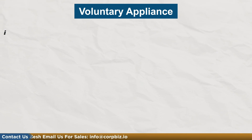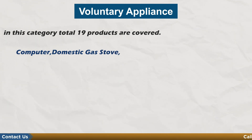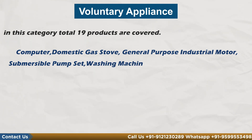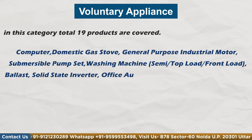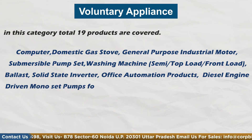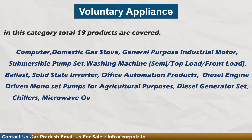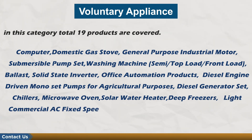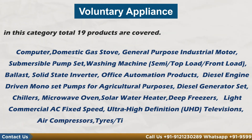Voluntary appliances: In this category, there are total 19 products covered — computer, domestic gas stove, general purpose industrial motor, submersible pump set, washing machine (semi or top load or front load), blast and solid state inverter, office automation product, diesel engine driving mono set pump for agriculture purpose, diesel generator set and chiller, microwave oven, solar water heater, deep freezers, light commercial AC fixed speed, ultra high definition UHD television, air compressor, and tires.